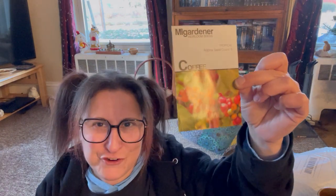I'm most excited about this one — I got it for Bill. I don't know if you know this about my husband, but he's a coffee fanatic, so we're going to try and grow this indoors. We'll start this indoors in a couple of weeks.